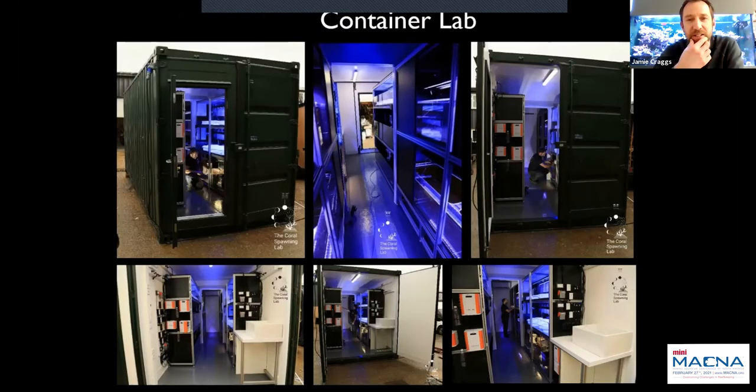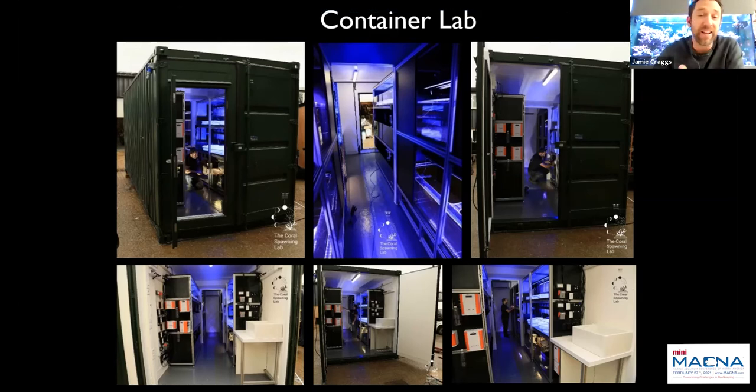We've taken this a step further to design a container lab — a fully fitted coral spawning laboratory inside a shipping container that can simply be picked up, put on a lorry, driven across the country, or sent anywhere in the world by boat. It contains four spawning systems, and we can phase-shift spawning cycles, giving the option of production across four different spawning periods per year. It also contains all systems needed for embryo rearing, larval settlement and grow-out — a ready-made laboratory for coral reproductive work.